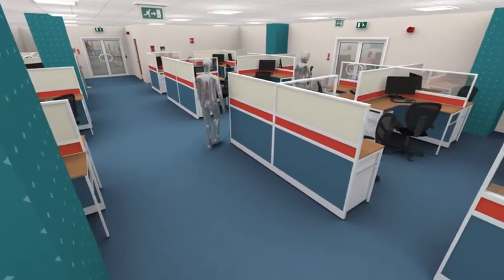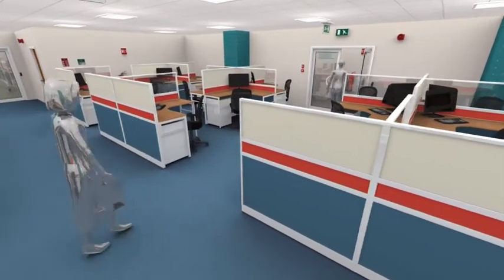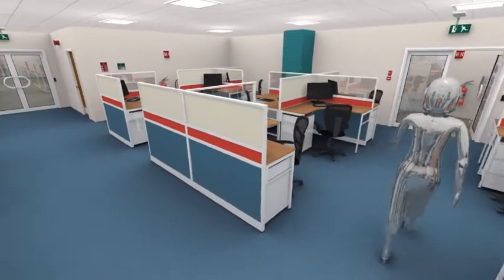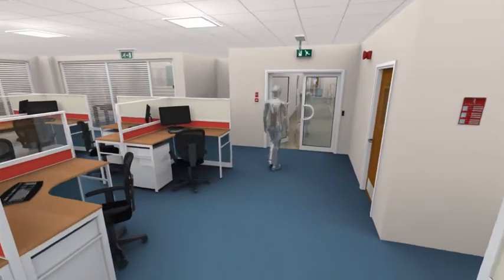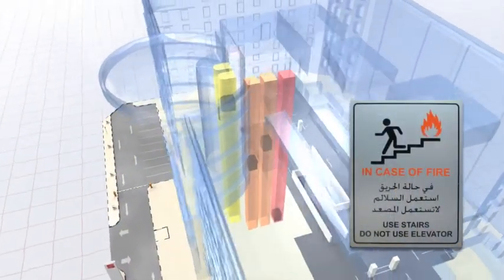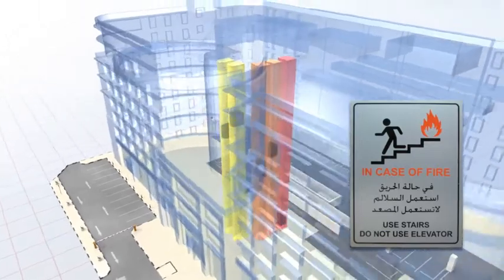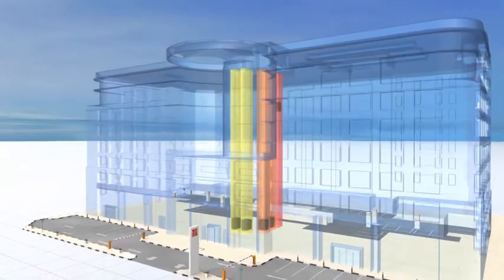The building alarm is a loud, continuous siren. On hearing the alarm, leave your work area immediately. Do not delay. Do not use the lifts. In an emergency, the lifts will automatically descend to ground level. The fire lift can only be operated by the emergency rescue service.